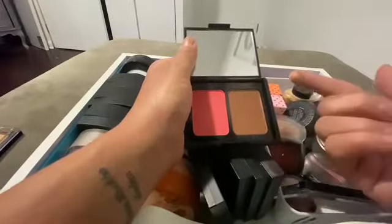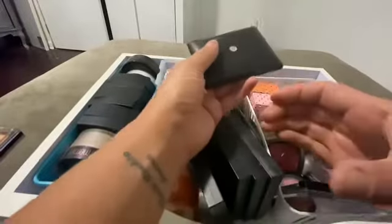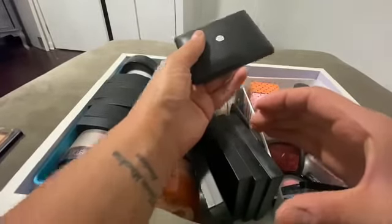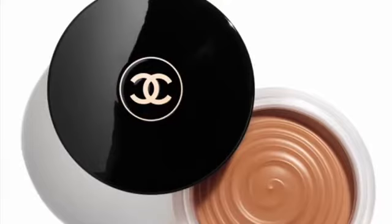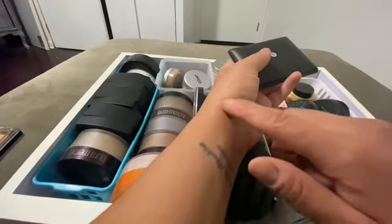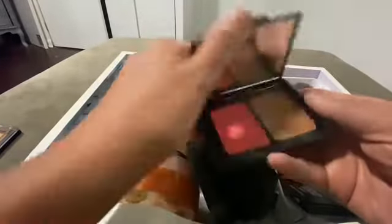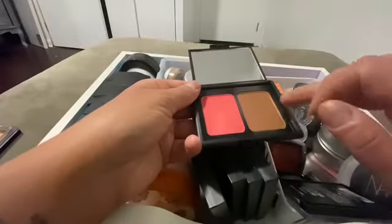This is supposed to resemble like the Chanel — the one in the pot. Not a pot, it's like... one of these. Chanel something. The tan... I forgot what the hell it's called. Anyway, I'll just put up a picture. This is a little too bright for me.